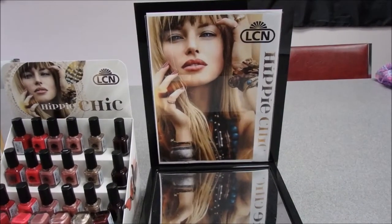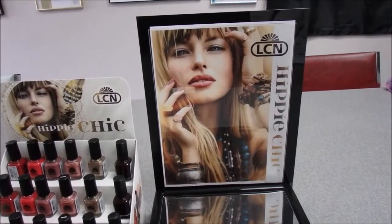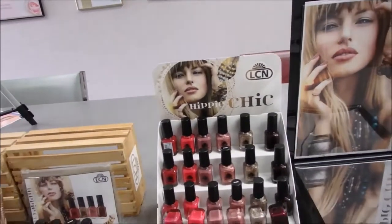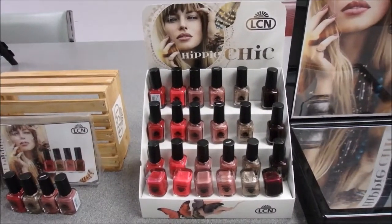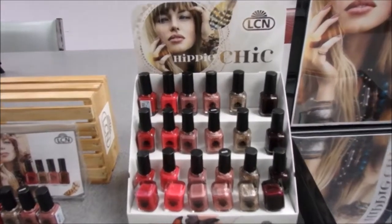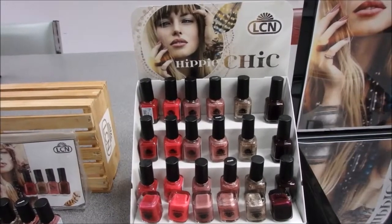Our trend collection for May-June is Hippie Chic — a beautiful new up-and-coming collection with some great imagery. The first deal we have is our polish collection, in a new polish display. It takes up a little less real estate on your counter, which is nice. It includes six of each polish plus a tester, and one of those polishes is actually a matte, which is on trend right now.